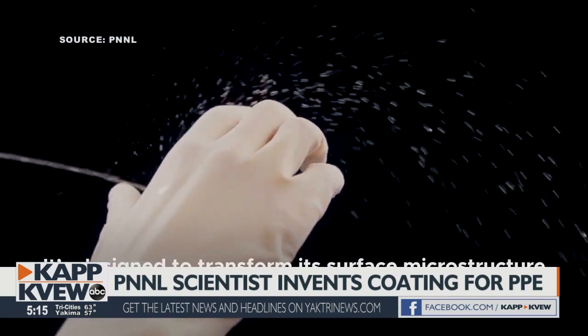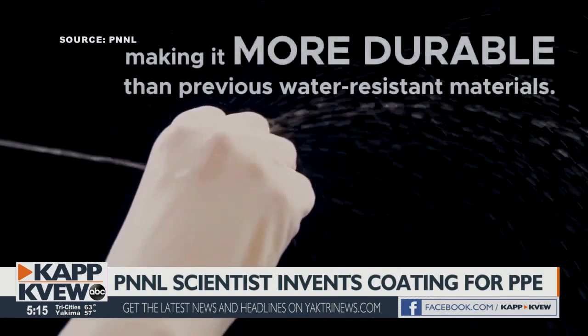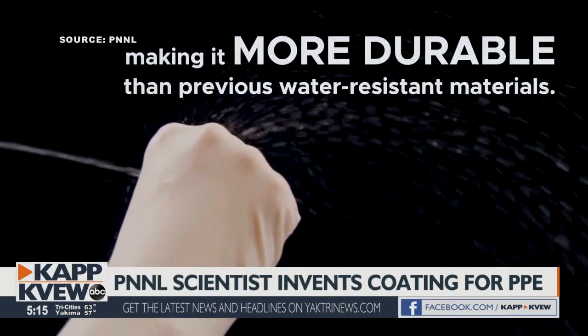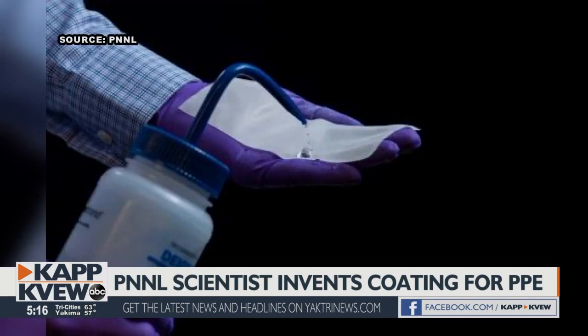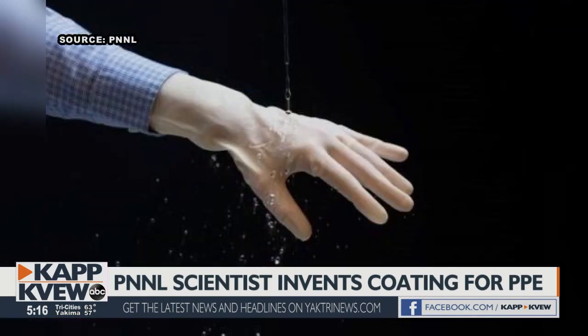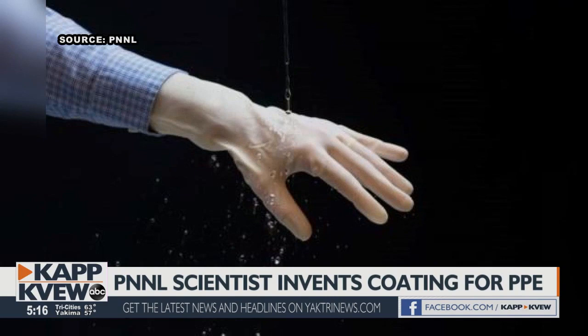Recently, Larimer pitched the invention to a national panel of entrepreneurs and won thousands of dollars. They're going to use that primarily to engage commercial partners to help produce and commercialize the technology. Larimer hopes companies will pick up Elastidry as part of PPE design to keep frontline workers safe from infectious diseases.